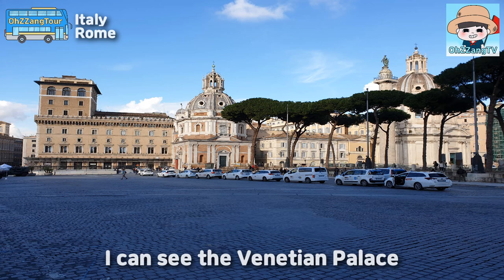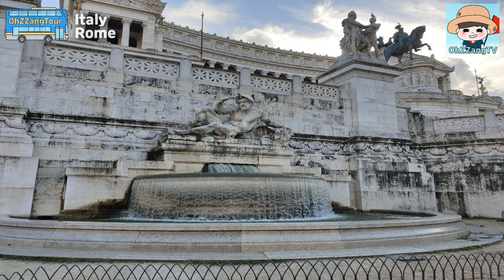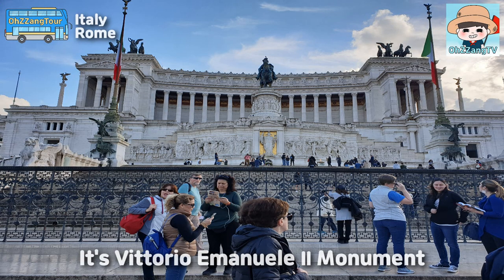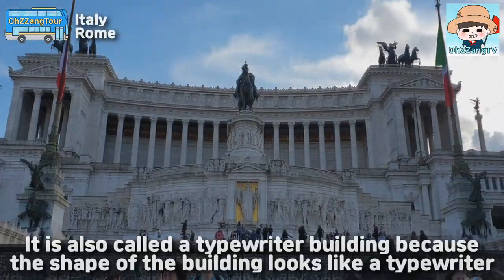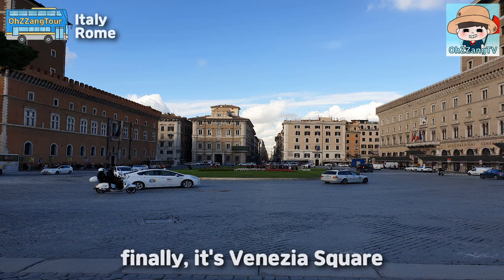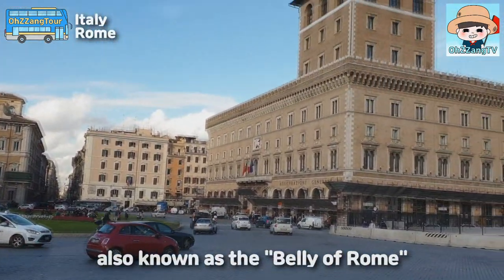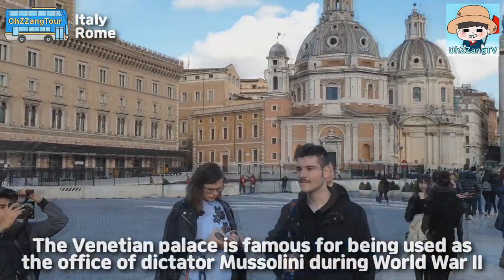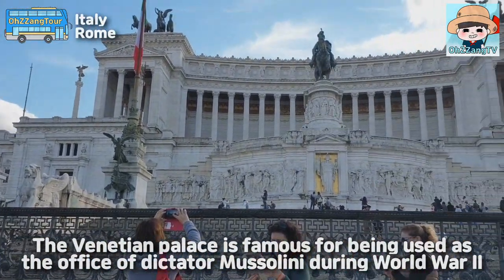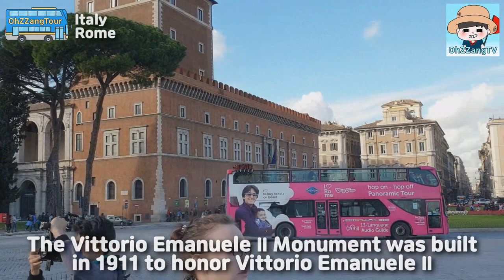I can see the Palatine palace. I also can see familiar sculptures. It's the Vittorio Emanuele II Monument. It is also called the Typewriter building, because the shape of the building looks like a typewriter. Finally, it's Venezia Square. The Venezia Square is located in the heart of Rome, also known as the navel of Rome. The Venetian palace is famous for being used as the office of dictator Mussolini during World War II.